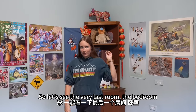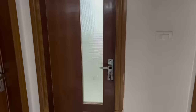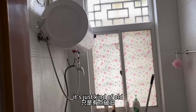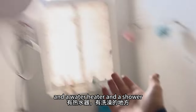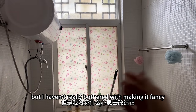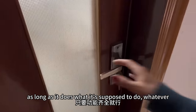Now let's see the very last room — the bedroom. For those of you curious about the bathroom, it's really the same as the city, just kind of old. There's a flush toilet, a sink, a water heater, and a shower. I haven't bothered making it fancy because it's a bathroom and as long as it does what it's supposed to do, whatever.